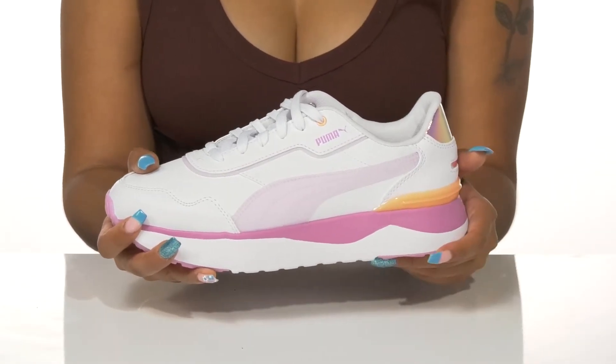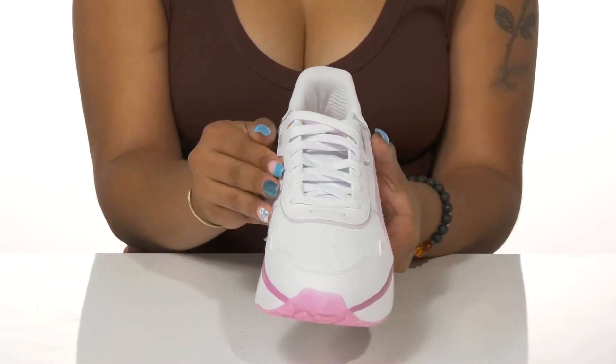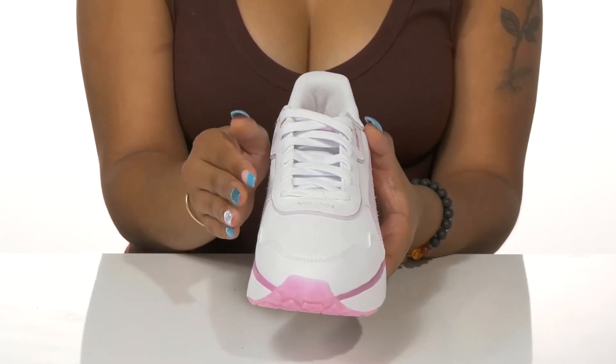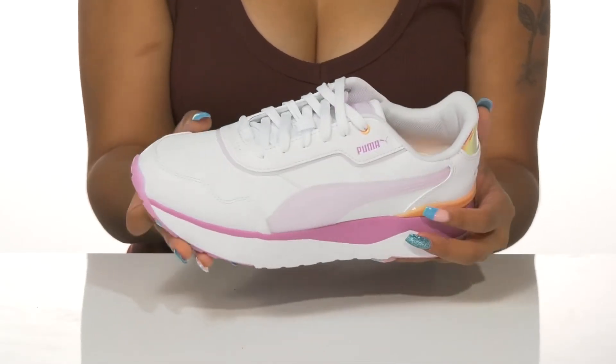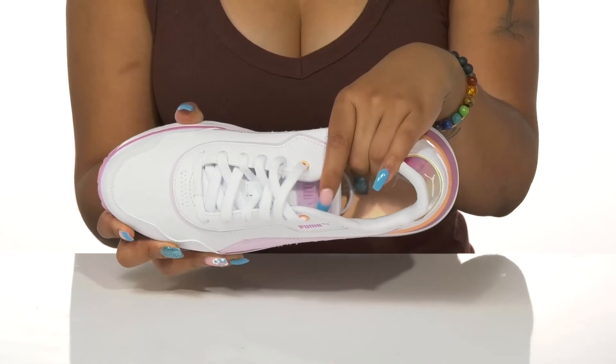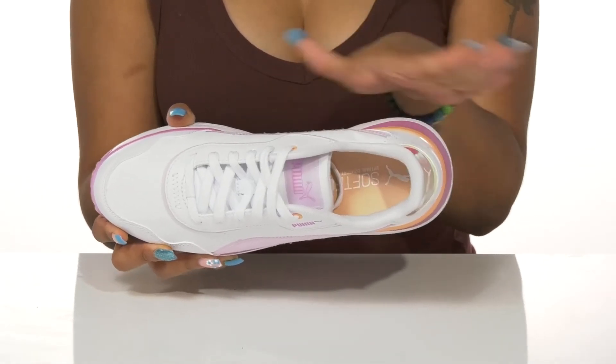The lace closure is lined with a translucent light pink underneath, keeping on trend while adding a subtle addition of style. Inside, the breathable textile lining is met by a really cushioned soft foam footbed for optimal comfort.